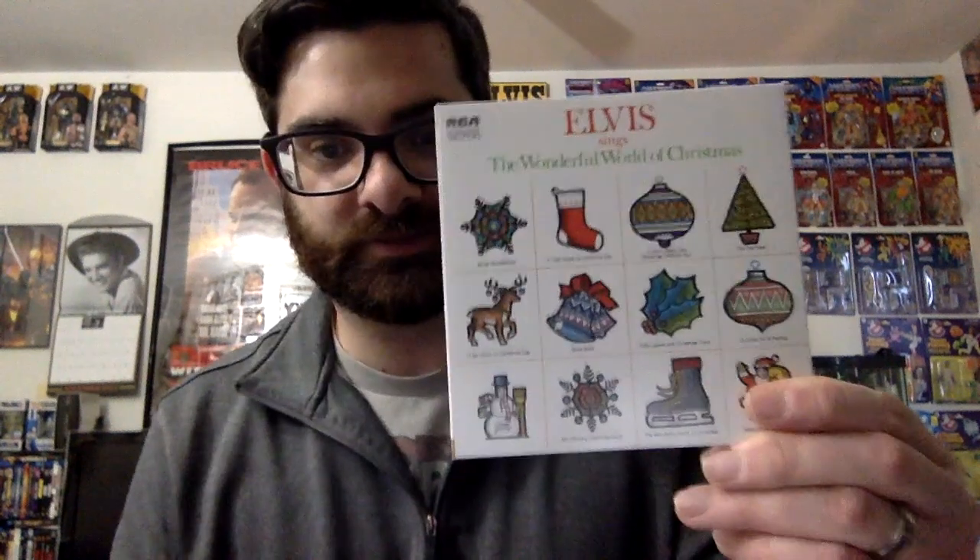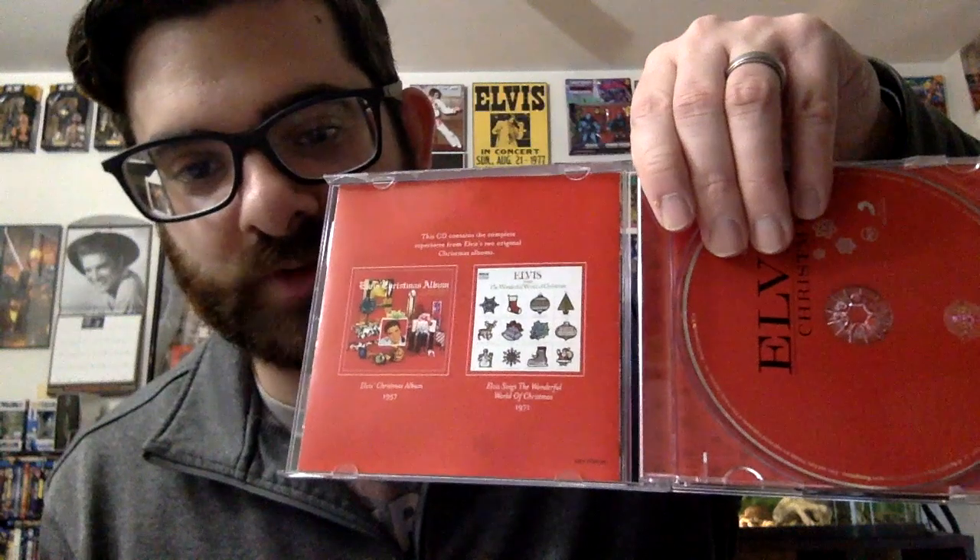We also have Elvis Sings the Wonderful World of Christmas. There's also a picture included in there, which is quite cool — if the record had a picture, it was replicated too. So you get a small version of it, and the CD kind of looks like what the label on the record looks like. Then when I was at Barnes and Noble maybe about a year ago, they sold this Elvis Christmas CD, which I like because it combines both of the albums into one CD.